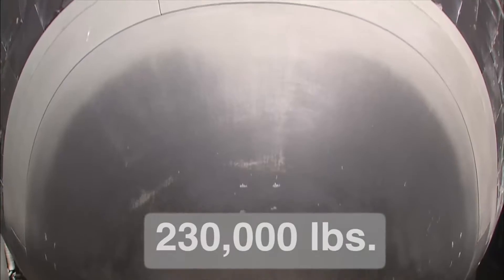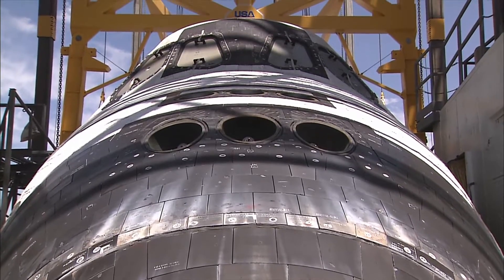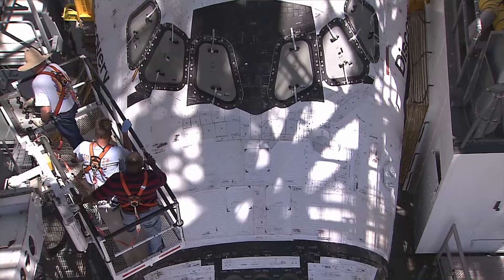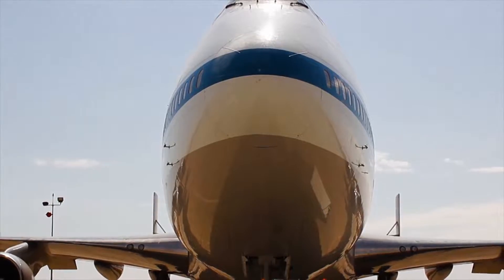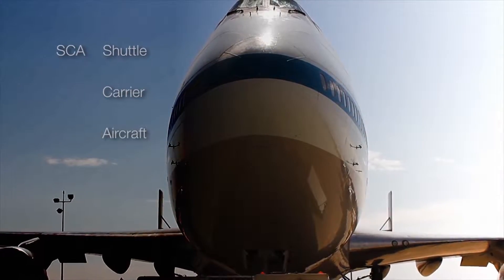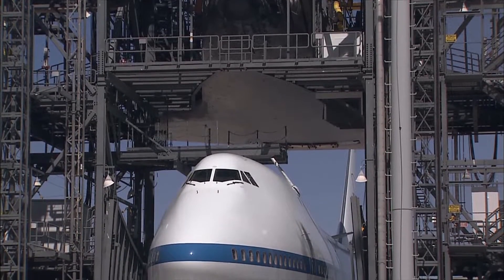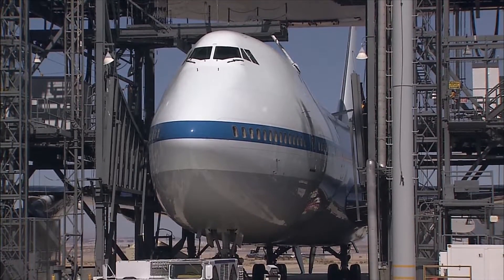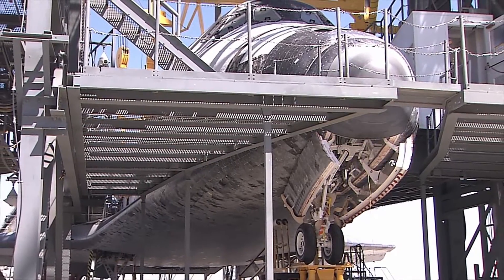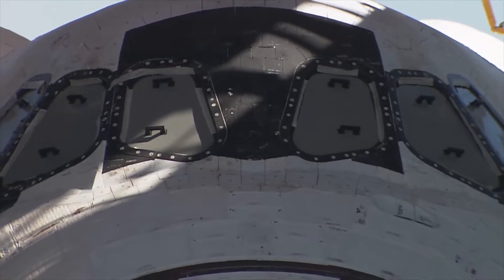Considering the average landing weight of the shuttle is roughly 230,000 pounds and holds research and payloads acquired in outer space — precious cargo indeed. In addition to mating the orbiter to the shuttle carrier aircraft, a modified Boeing 747, the MDD is utilized to process the shuttle: a week-long procedure that includes taking up the landing gear, attaching the tail cone, and literally battening down the hatches.